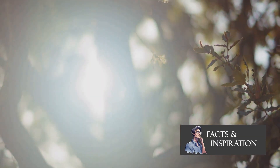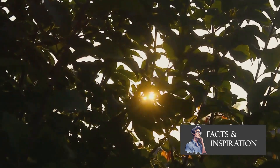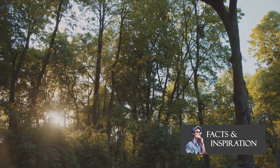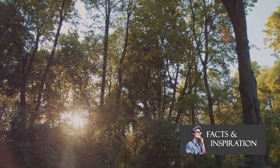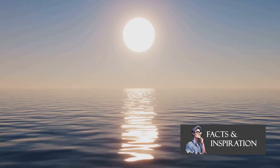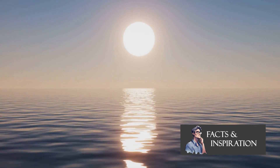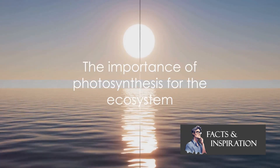When sunlight, our master chef, steps in, it combines these ingredients to whip up glucose — the food plants crave. But that's not all. This process also gifts us oxygen, the breath of life. It's a simple recipe: sunlight plus water plus carbon dioxide equals food and oxygen.